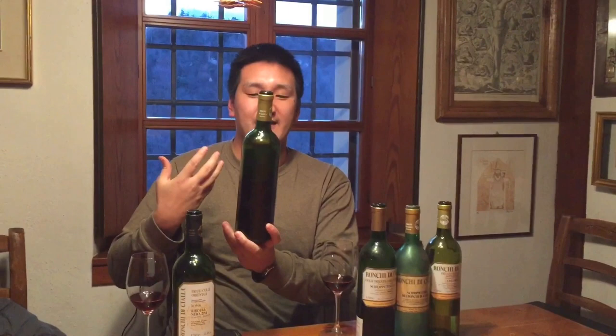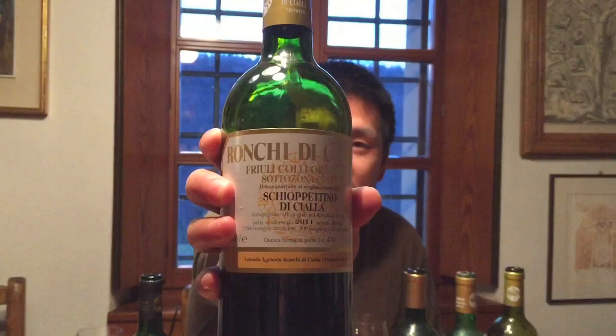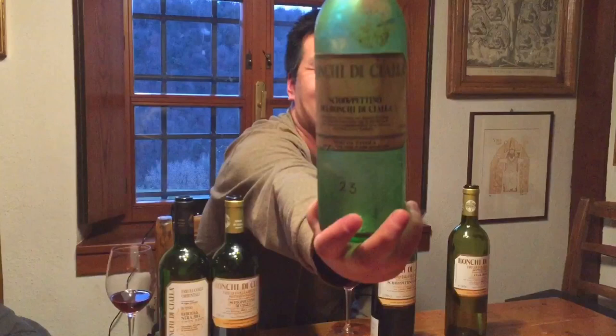They are very famous for reviving this ancient variety of Schioppettino. This is the Ronca di Tiela Schioppettino di Tiela 2011 — this is their newest release. They're really big on aging the wines. They were so gracious here; we tasted 2011, one from 1996 as well. This is their first vintage ever, actually — 1977 — but they polished off the bottle, so we didn't get a chance to taste that one.